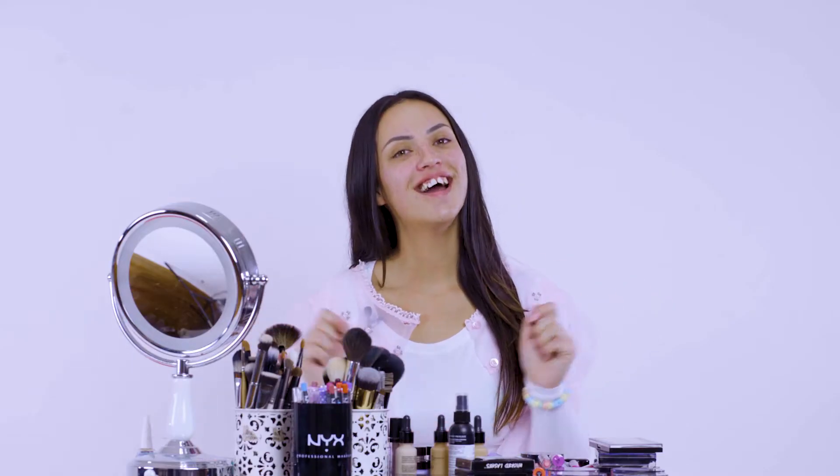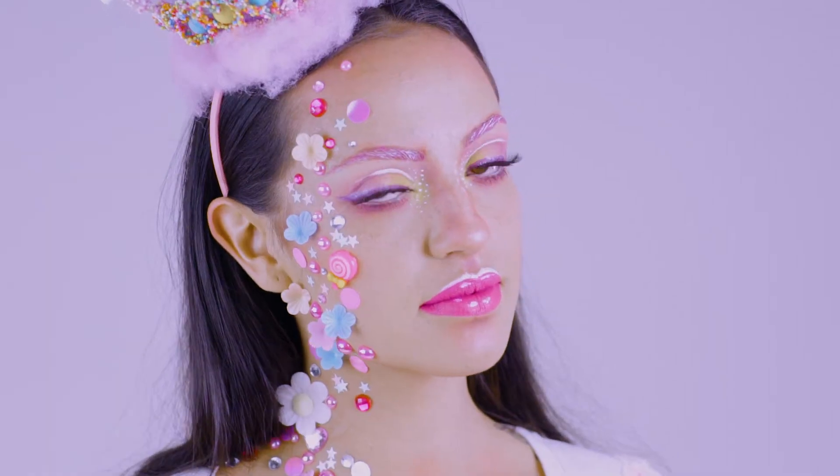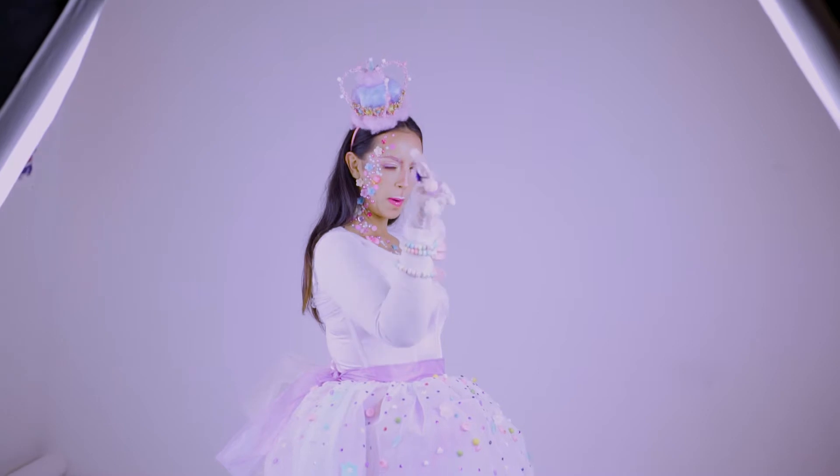Hey guys, how's it going? Welcome back to my channel. So today we're going to make ourselves into the Mad Hatter that I dreamed up in my dream, and we're going to bring that into life right now.